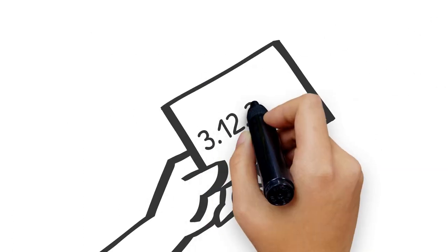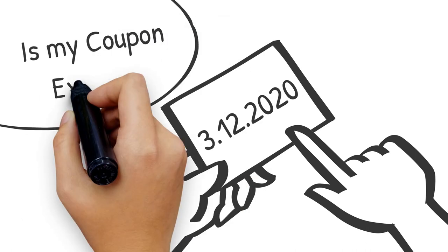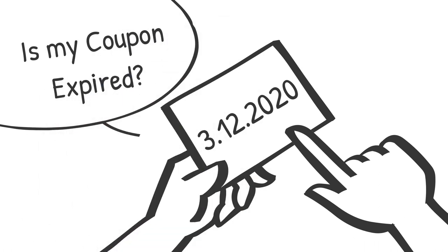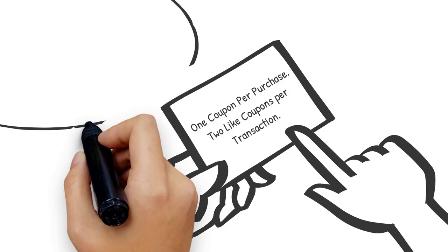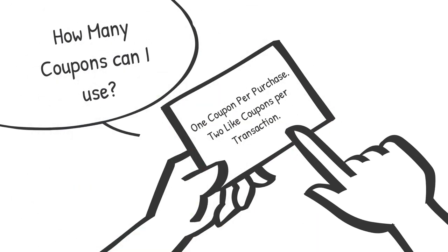Always check the expiration date of a coupon before you leave the house. Almost all stores you'll go to do not accept expired coupons — this will save you a lot of headache at checkout. As for how many coupons you can use, underneath the description it will state if you can use one or multiple coupons.